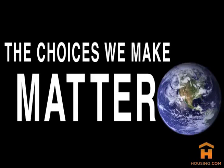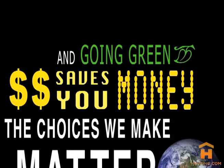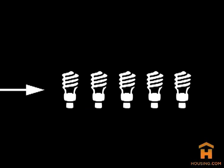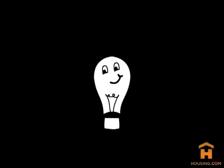Our choices do matter, and going green saves you money. Replacing just 5 incandescent bulbs with 5 Energy Star compact fluorescent lamps, or CFL bulbs, saves about $100 on energy bills per year. Truth is, the good old incandescent light bulb just isn't very energy efficient.